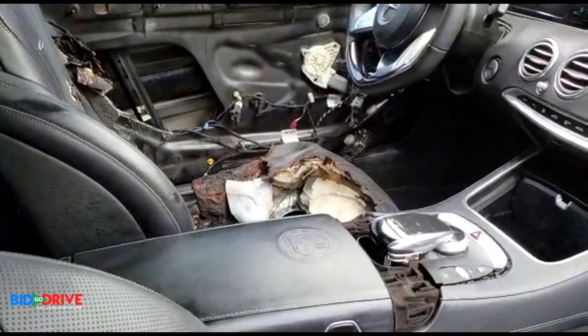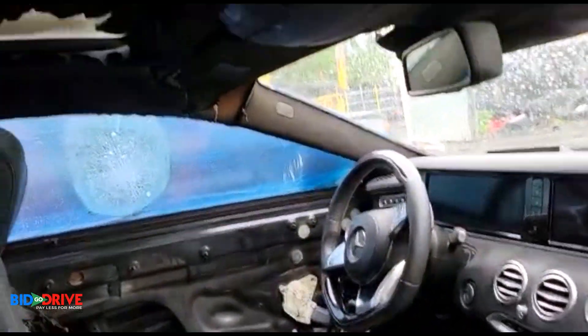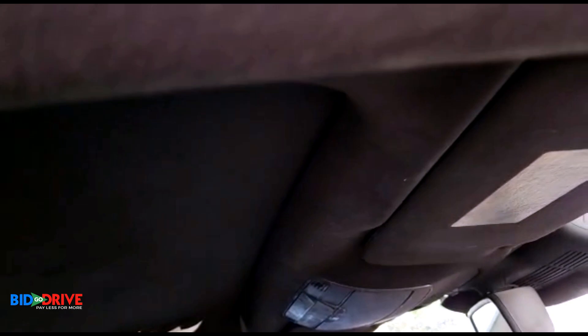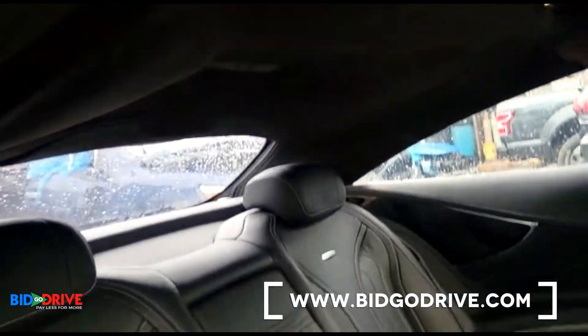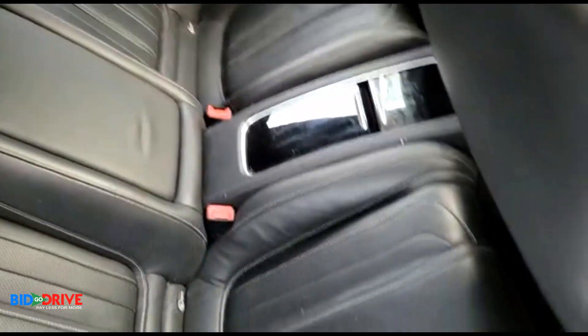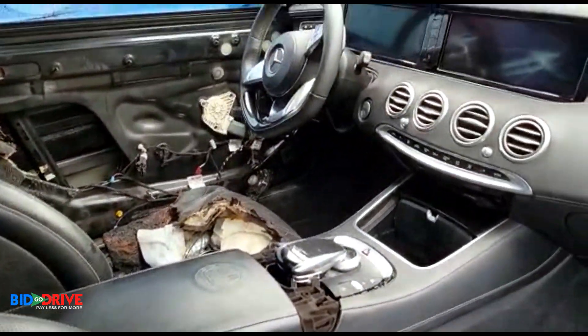It's definitely going to need the driver's side seat, a complete door panel, the glass is broken, and you'll need a complete headliner. Otherwise, the interior is not too bad.